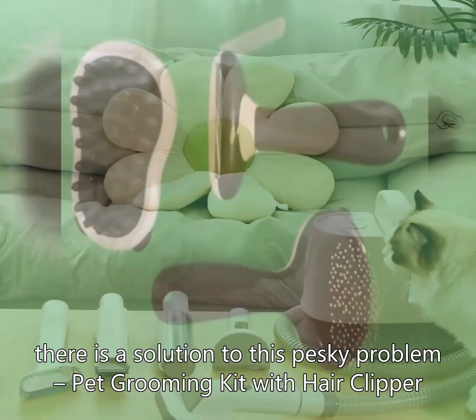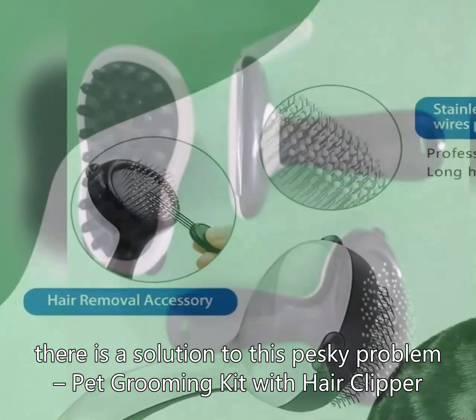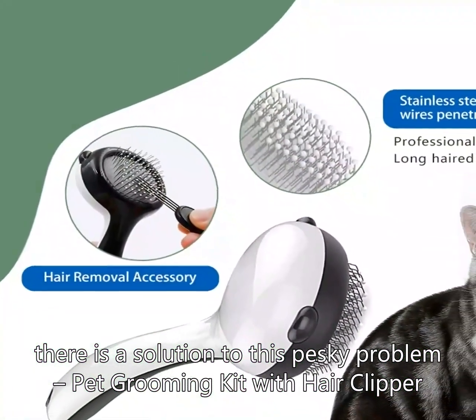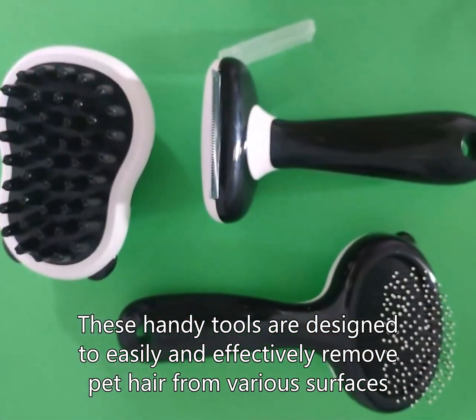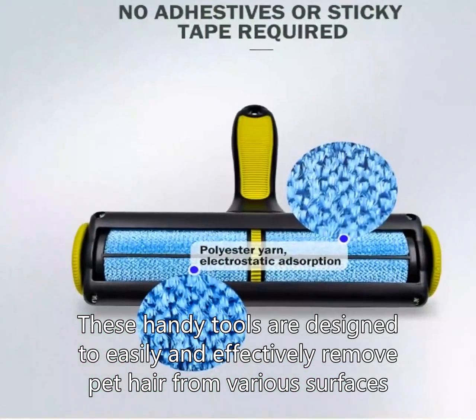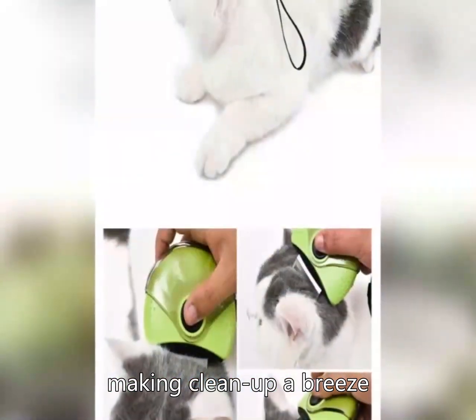Fortunately, there is a solution to this pesky problem: a pet grooming kit with hair clipper, brush and combs. These handy tools are designed to easily and effectively remove pet hair from various surfaces, making cleanup a breeze.